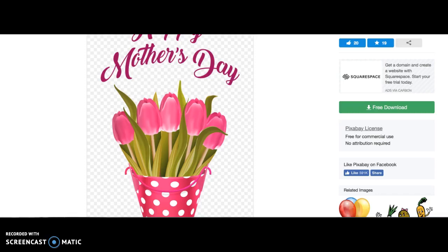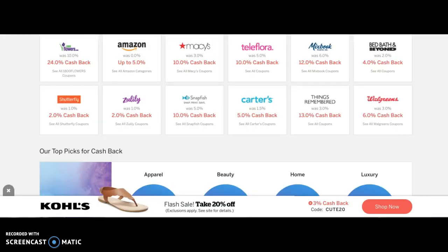All right, guys. Mother's Day is May 12th — just not even two weeks away. I'm going to give you three ideas for Mother's Day presents, and I'm going to show you how to save money when you buy them online. Here we go.